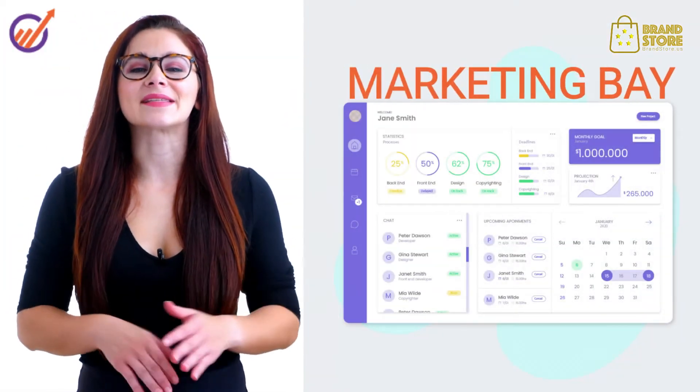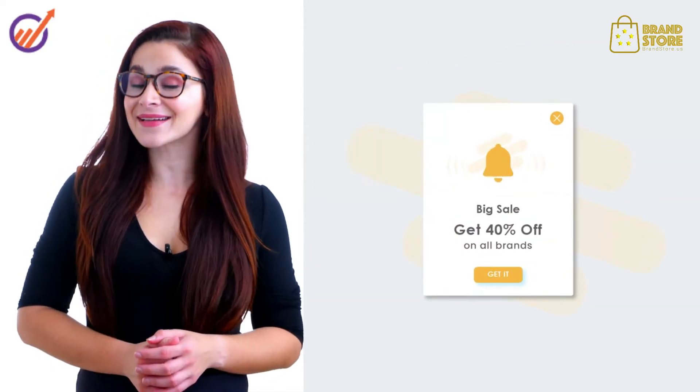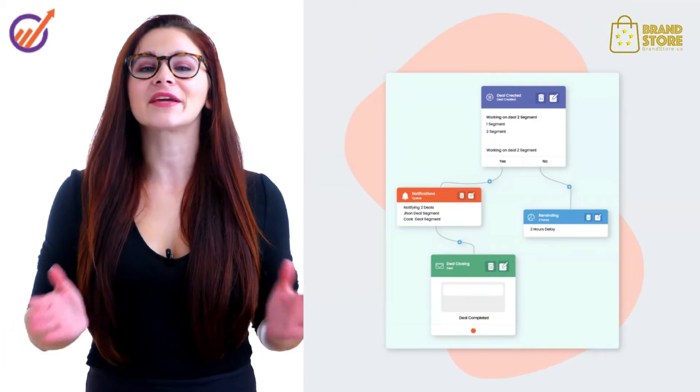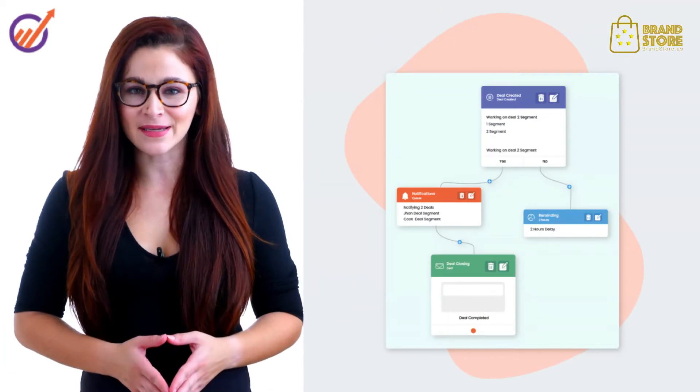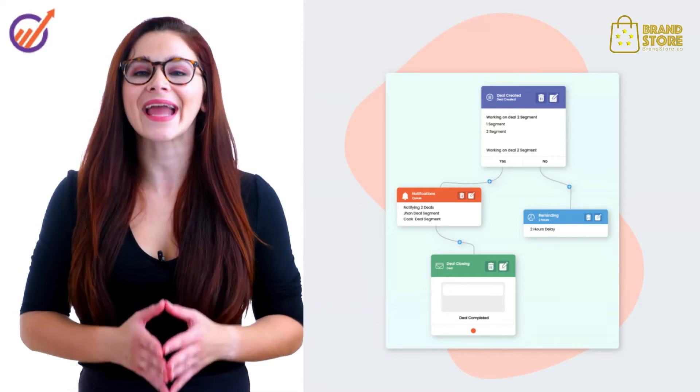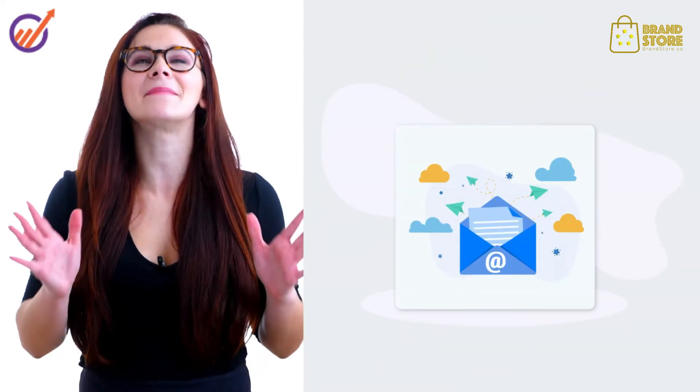Use MarketingBay to capture leads on your website with cool web pop-ups and landing pages. Automate your marketing processes visually, send personalized emails, manage social media and ads, send engaging push notifications and much more.